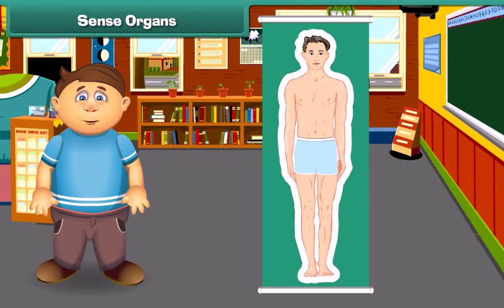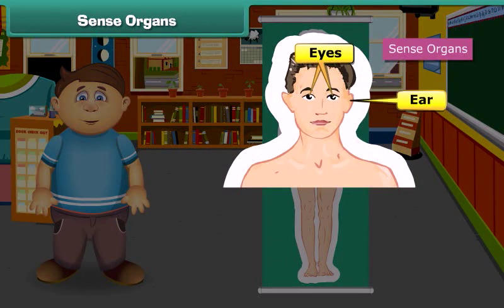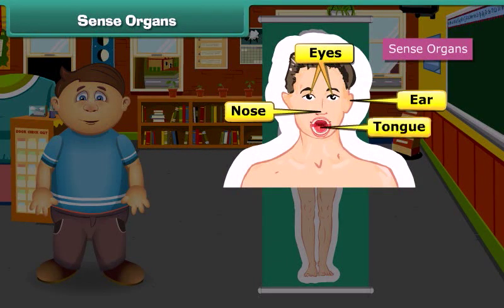Dear friends, I'm your friend Sam. Let's recall first what sense organs are present in our body. Eyes, ears, nose, tongue, and skin are the five sense organs present in our body. We interact with the outer world with the help of these organs, so it is very necessary to take care of them. Now let us discuss how we keep our sense organs healthy and hygienic.